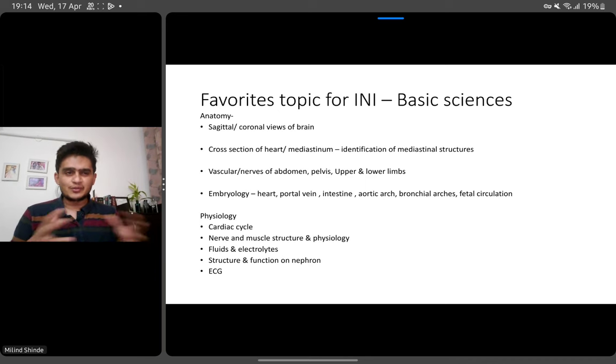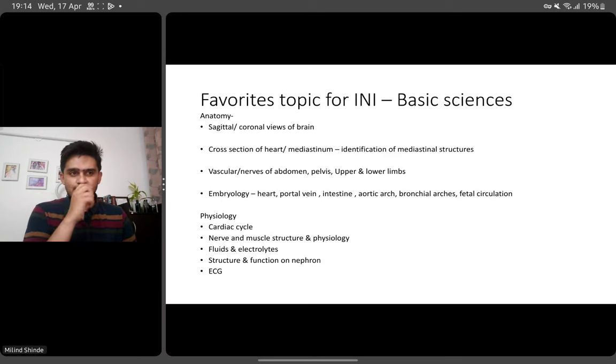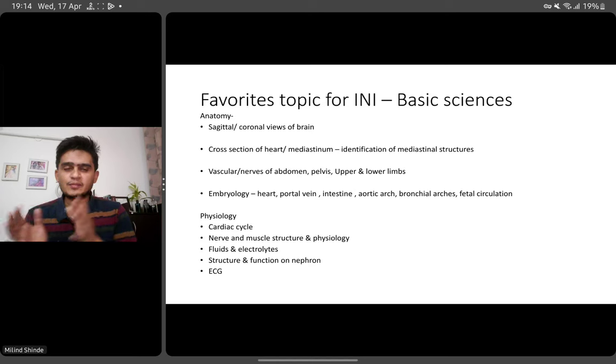There are a lot of discussions about what topics are important for INICET. I'm not going to go into all the details — I have already released videos about important topics. I just want to highlight a few things which I feel are very important from the aspect of INI, and in consecutive years we have seen questions from these areas.